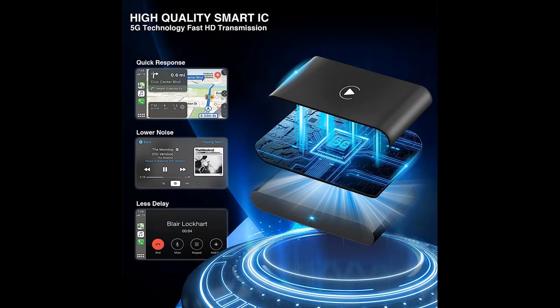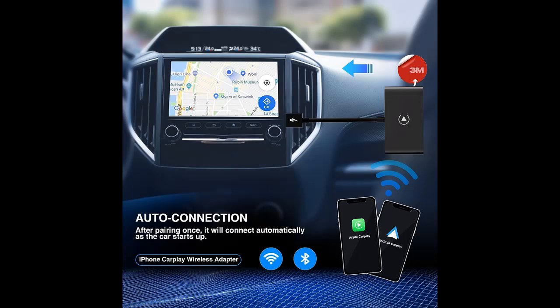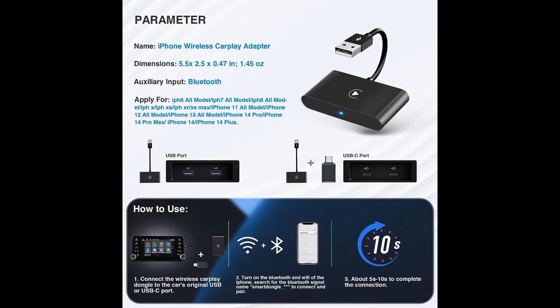Start your journey immediately with an all-intelligent driving experience. The wireless CarPlay for iPhone has a built-in 5 GHz Wi-Fi module that can quickly identify your phone, and supports voice control, steering wheel, touch screen, and knob operation.